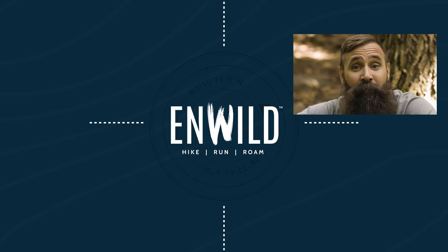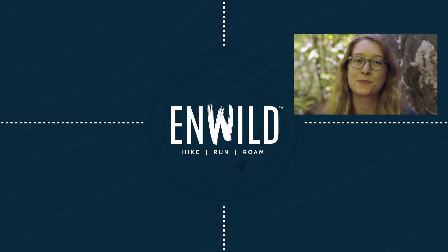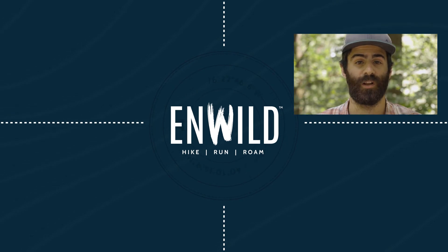Shop nWild.com for great deals on the best outdoor products, with expert advice and exceptional service. Whether you're hiking, running, or roaming, we'll help you get the right gear for your next adventure.